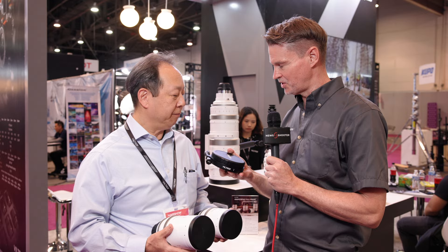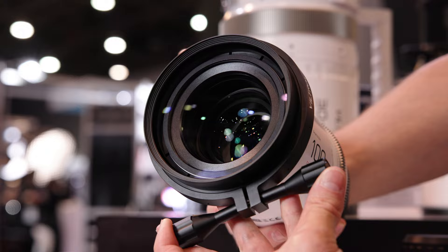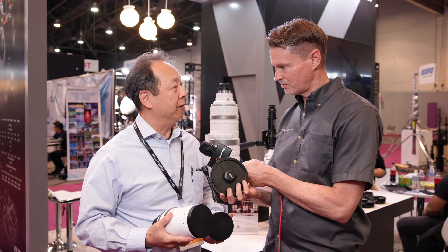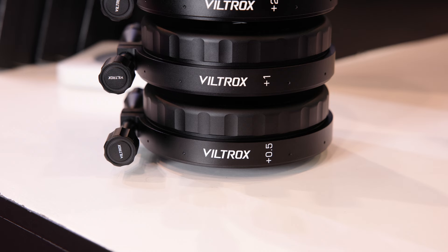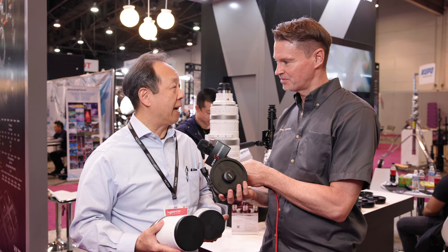All of their lenses have a 95mm front diameter, so you can use 95mm filters rather than the larger 114mm filters. They have adapters that fit each lens so you can shoot with them. The diopters range in strength from 0.5 to plus three, and you can use them individually or stack them. They're shipping as well, but pricing isn't available yet as the product is so new.